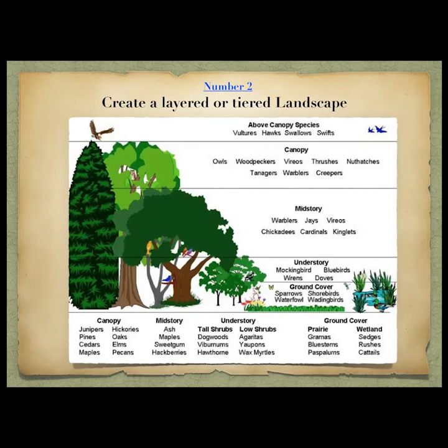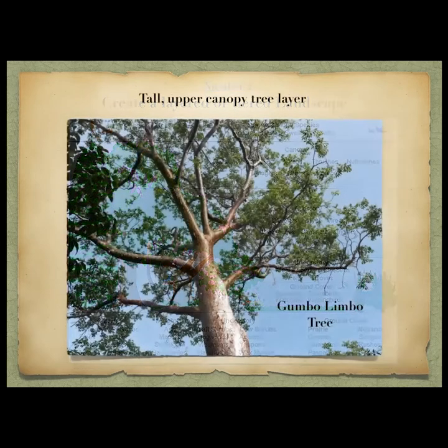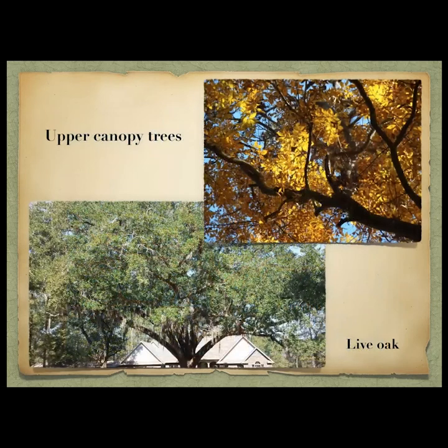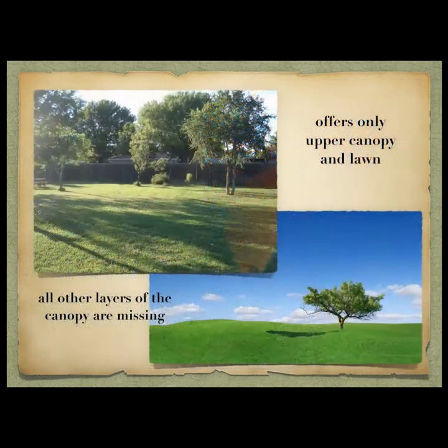Here we have the canopy — the upper canopy and different bird species found all the way down to ground cover. First is the tall upper canopy: gumbo limbo is a great native in South Florida, a very good bird tree. Then live oak — look at that beautiful live oak, probably in North Florida. Often in parks we have the upper canopy and then lawn, so the top and the bottom exist but everything in between is missing — a huge amount of the ecosystem is not there.